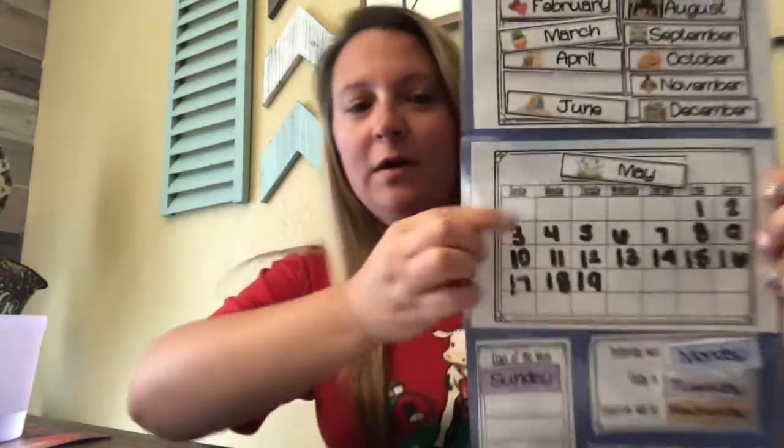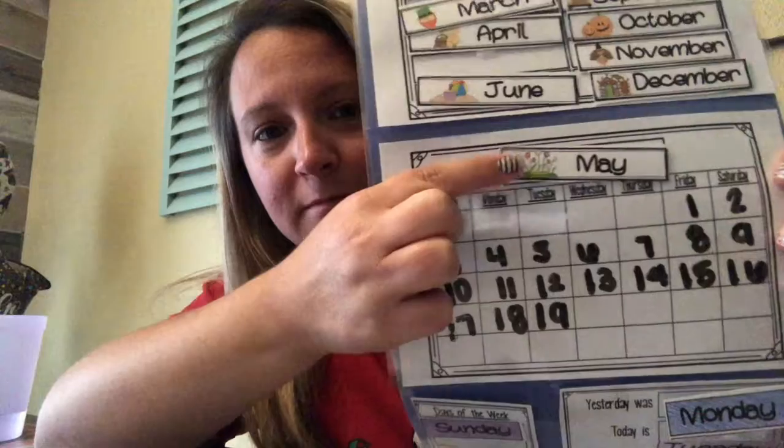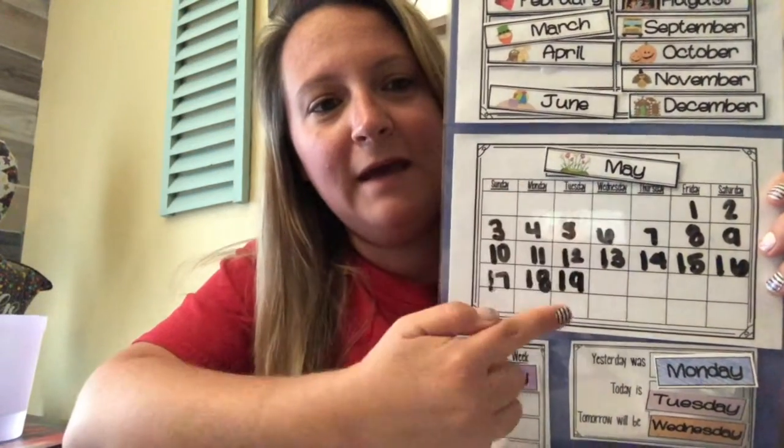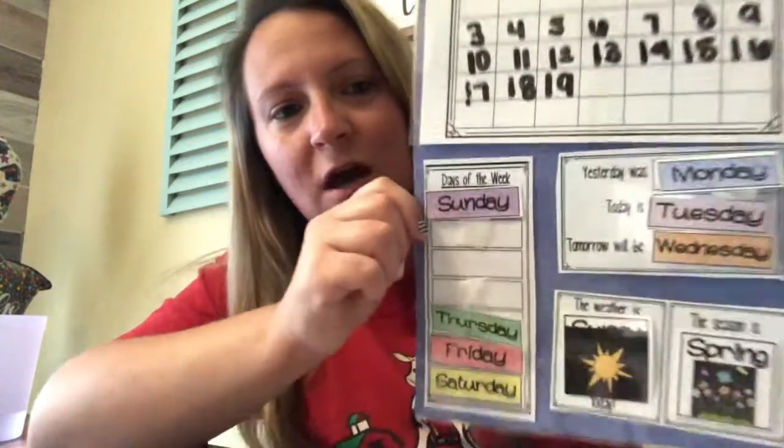Hey friends, it's Miss Katie here to bring you circle time. Does anybody remember what month we are in? May, that's right. Today is Tuesday, May 19th. Can you say Tuesday, May 19th? Good job.